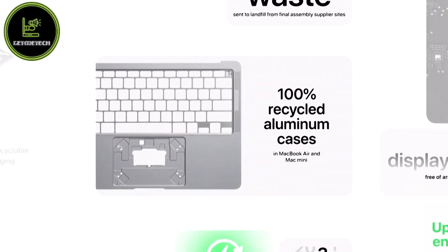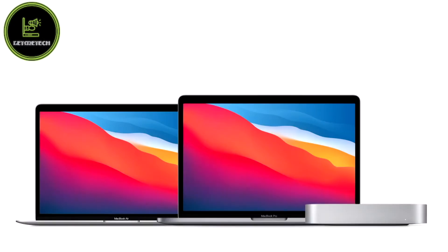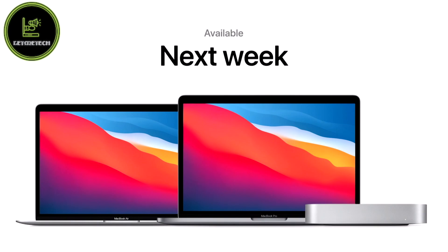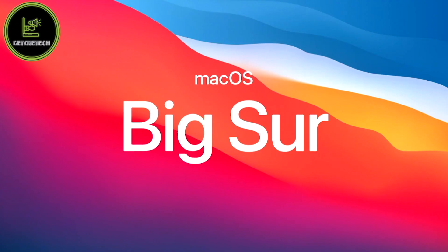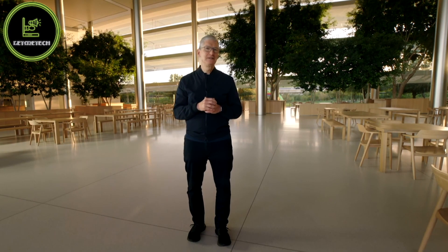We're also proud that these products have been carefully designed to support our net-zero carbon goal. You can order the new MacBook Air, Mac Mini, and MacBook Pro starting today, and they will all be available next week. macOS Big Sur will be available this Thursday. Thank you for joining us — stay safe, stay well, and have a great day.